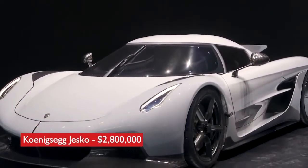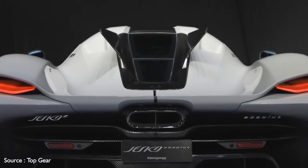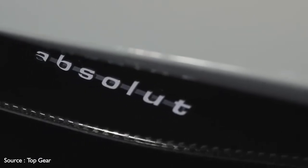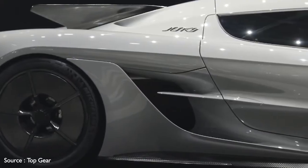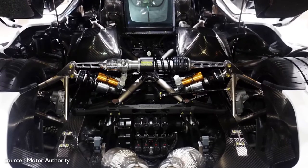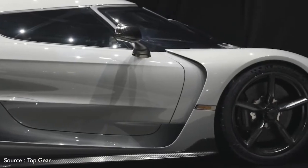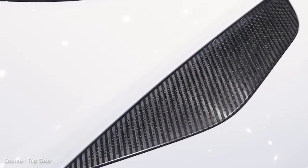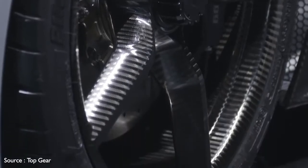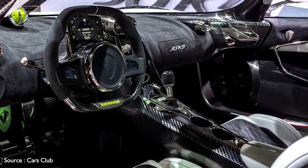Number 7: Koenigsegg Jesko — $2,800,000. Christian von Koenigsegg's latest supercar is named after his father Jesko and is both track-focused and road-legal. The successor to the Agera RS, the Jesko turns heads with its race car-like styling. An oversized wing at the rear helps minimize lift while at speed. Riding on a carbon fiber chassis, it packs a twin-turbocharged 5.0-liter V8 engine generating 1,280 horsepower — or up to 1,600 horsepower running on E85 biofuel. It features a nine-speed multi-clutch transmission, along with sophisticated suspension and active rear steering for precise handling. The ultra-modern interior features two small touchscreens embedded in the steering wheel and a compact smart-cluster instrument screen mounted atop the column.